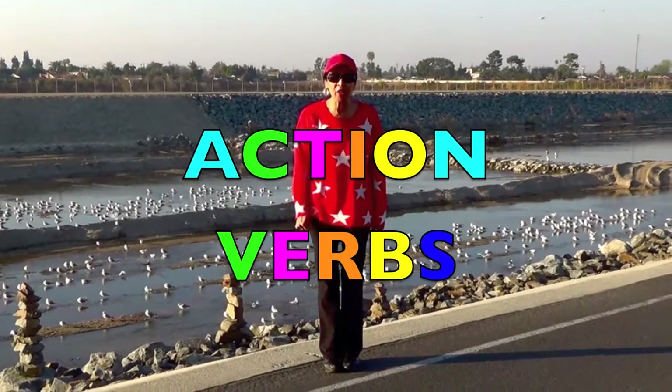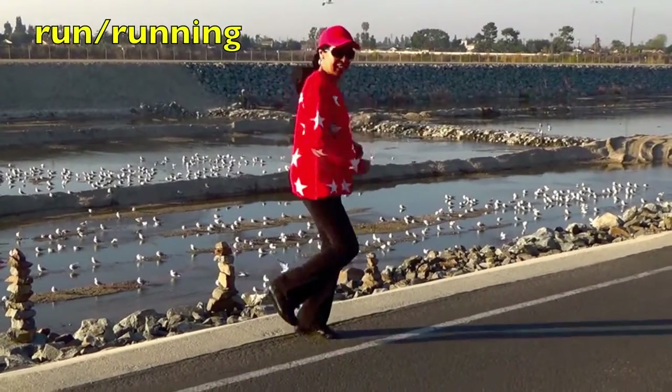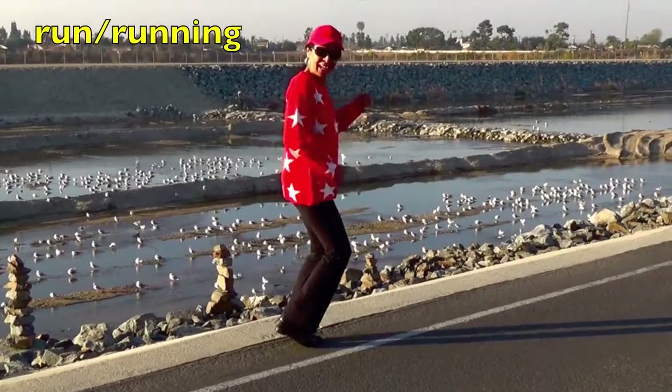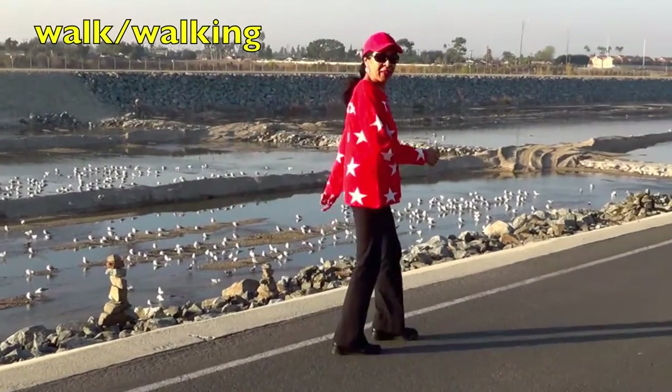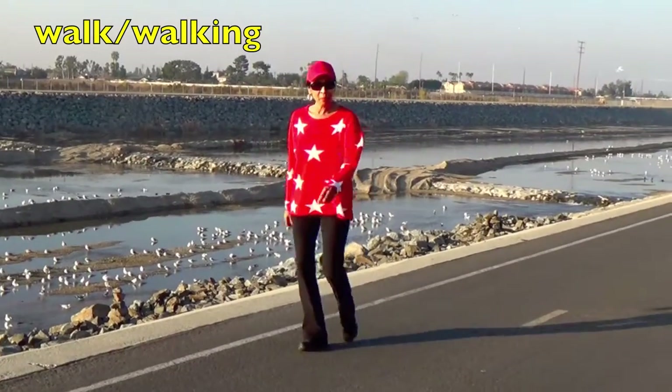Today's lesson is going to be on action verbs. Now if I'm going like this, I'm running, right? This is running. And this is walking. Here I'm walking.